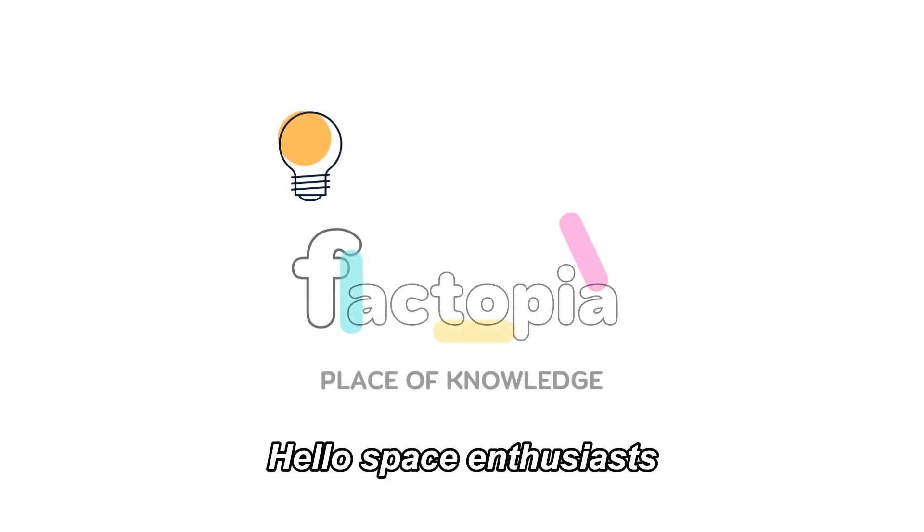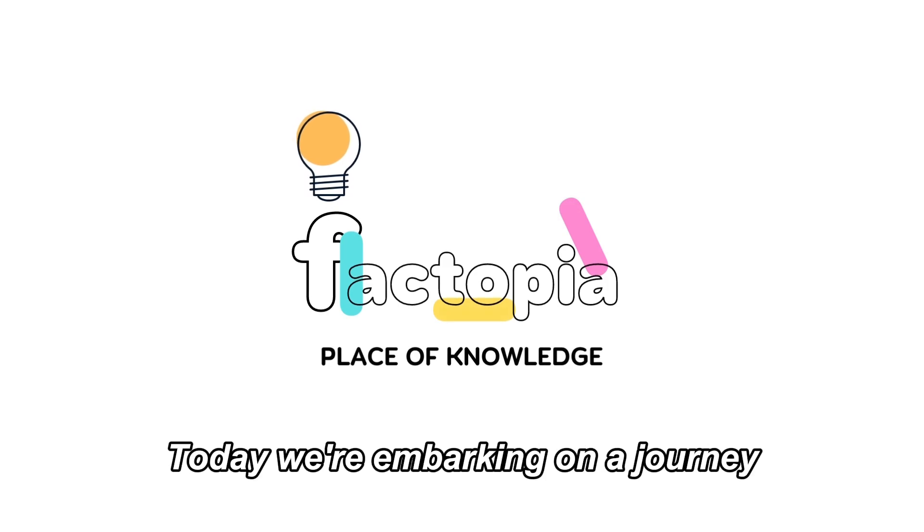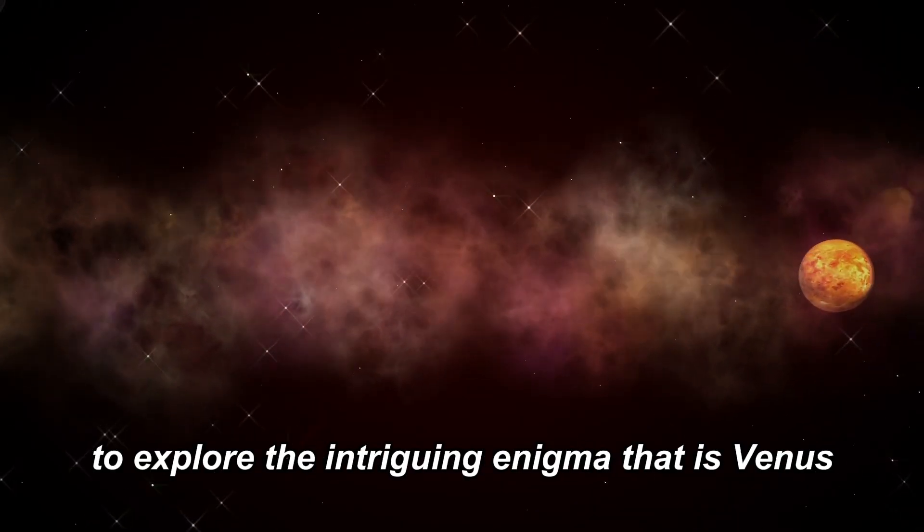Hello, space enthusiasts, and welcome back to Factopia.